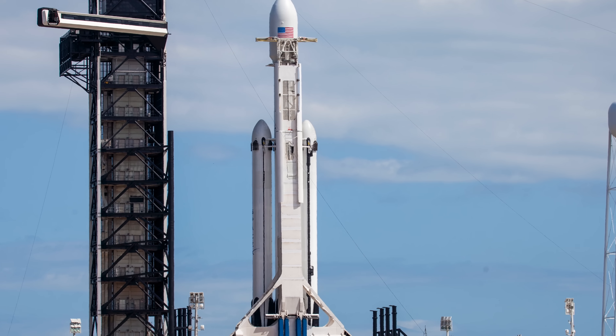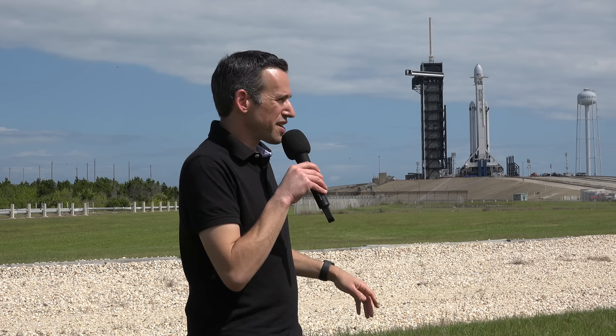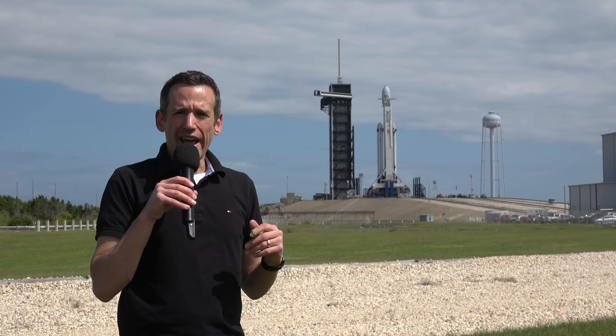Those two rockets on the side will detach a little bit into the launch, then come back down to Earth and we'll watch that from the press site. The center core will also return, but it's going to land on a barge in the ocean. We'll see those two boosters on the side come down at the same time.